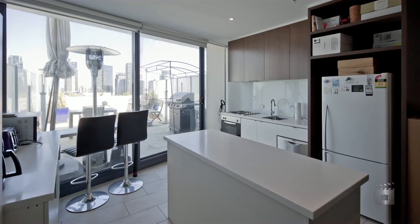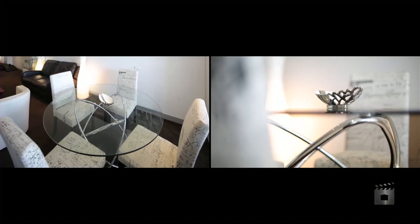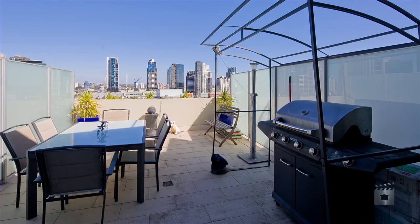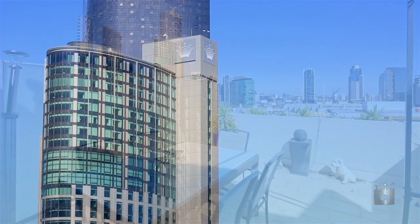The kitchen features stainless steel appliances, stone benches and overlooks the living dining zone. But it's the balcony with amazing views along Southbank and the Crown Entertainment Complex that makes this property a must-see.